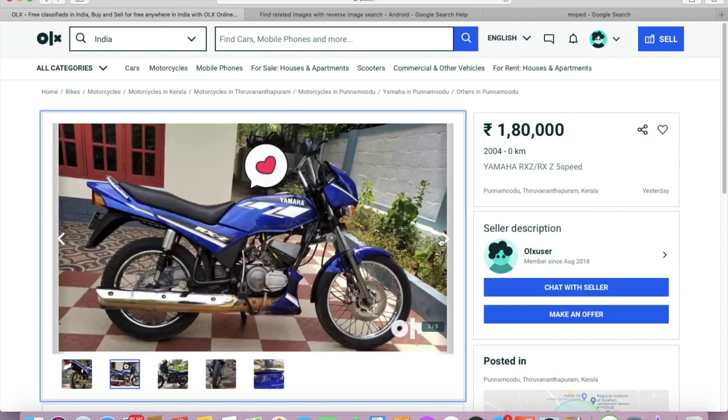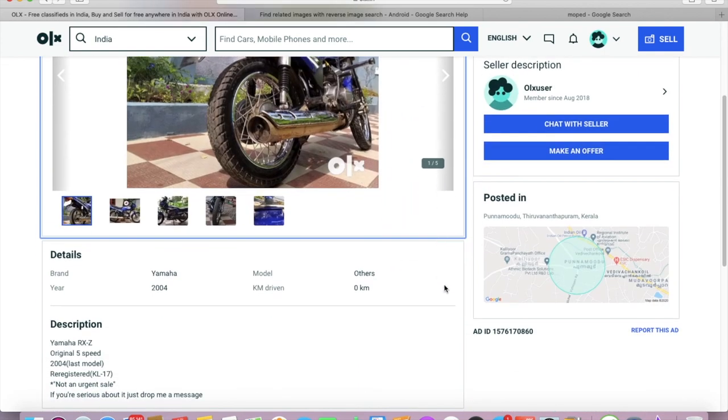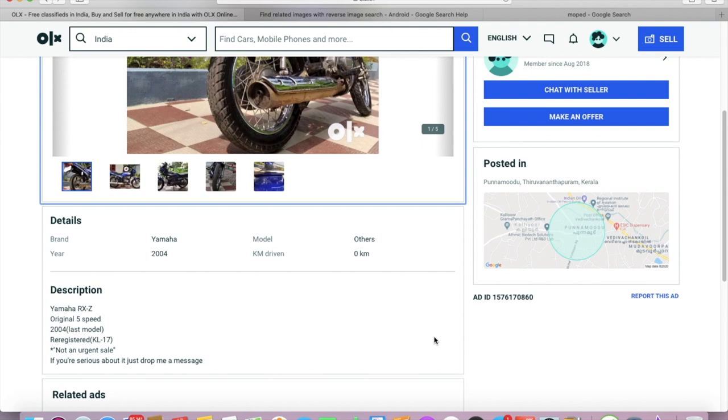It looks recently restored and everything looks nice, but there are a couple of things that stand out. For this kind of premium, the bike should either be an original Kerala bike or an original five-speed. It says it's a 2003-04 model, so it should be a five-speed, but the center panel engine guard is not original — the small shield covering the cat silencer near the engine guard is missing. The ad also says it's a re-registered bike, so I don't think it's worth the asking price given that there are other options available.